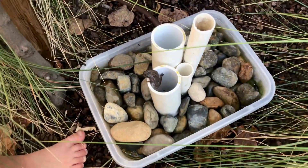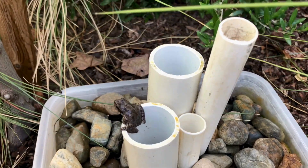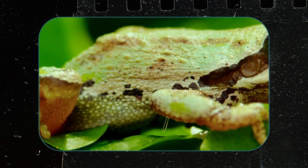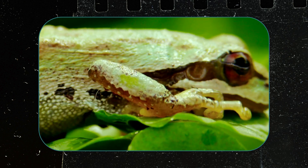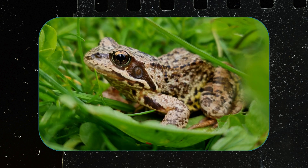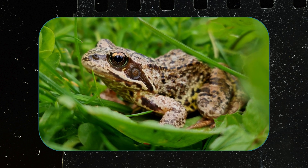Sure enough, Pacific chorus frogs were the first to book the rooms in our frog hotel. The Pacific chorus frog, scientifically known as Pseudacris regilla, is a small amphibian species native to the western United States and southwestern Canada. Typically measuring around one to two inches in length, they are identifiable by their distinct dark mask-like pattern across their eyes and their vibrant green, brown, or gray coloration.